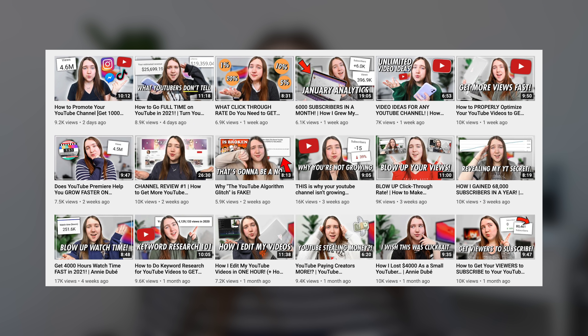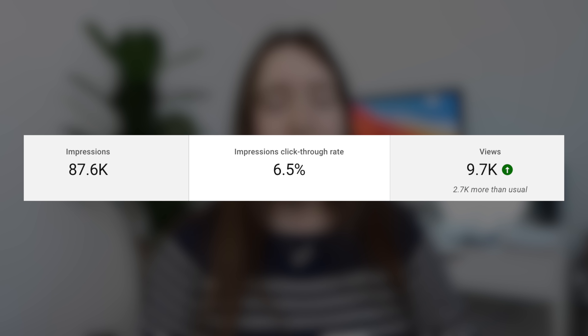Keeping all these things in mind, I designed for myself a brand new thumbnail style for my videos. And almost overnight, I went from having a click-through rate of 2% to over 6%, sometimes even over 10%. Almost overnight, my videos began to be pushed out way more by YouTube and get way more views much faster.